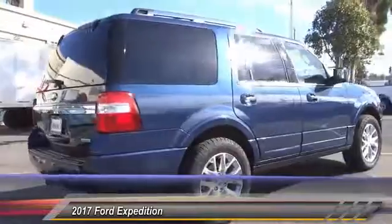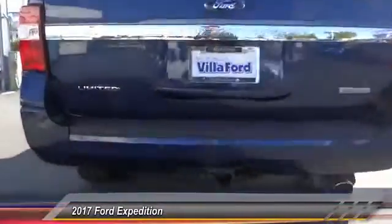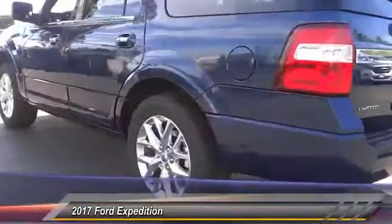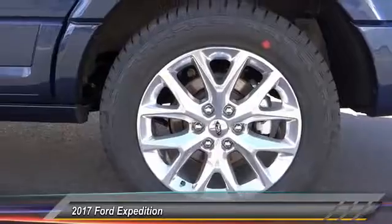This vehicle has less than 100 miles. Here are some of this vehicle's great options: traction control, power passenger seat, dual airbags, leather wrapped steering wheel, air conditioning, power steering, heated rear seats, four-wheel disc brakes, universal garage door opener, fog lights.